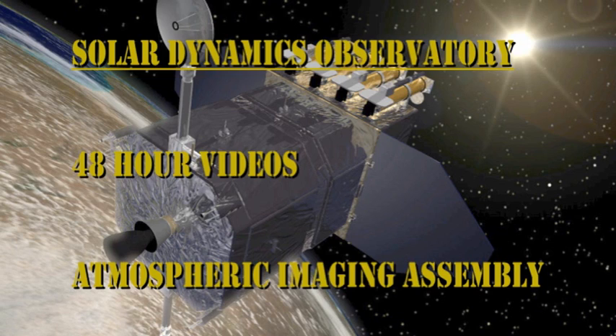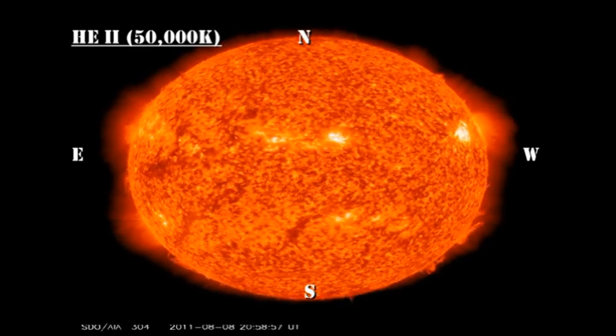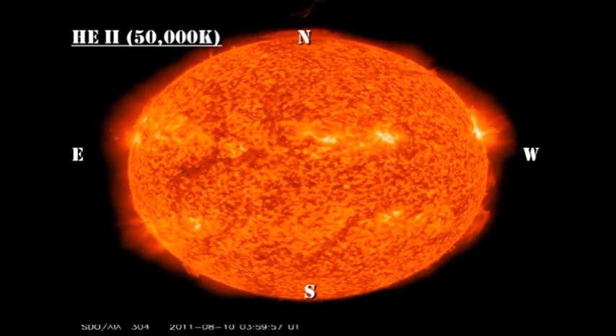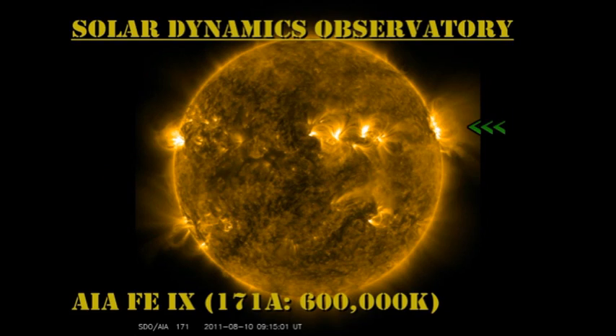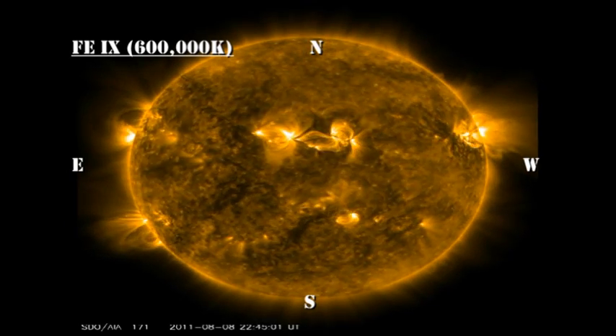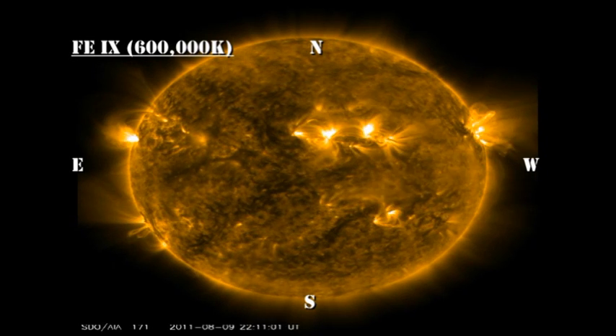In the Helium 2304 movie, which corresponds to about 50,000 degrees — the transition region — concentrate on the Northern Polar region, where there seems to be a very nice eruption going on. Unfortunately, Helio Viewer is not working today, so I can't get a nice movie of it. In the low-temperature coronal movie, keep an eye on Region 1263 off the North-West limb. It is giving a beautiful display of dynamic loops.